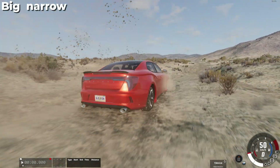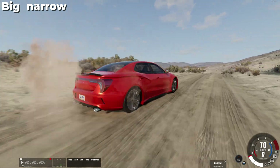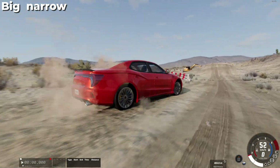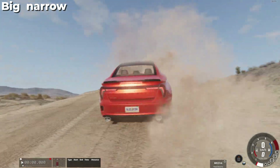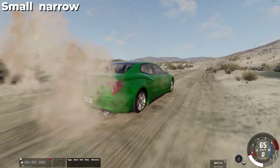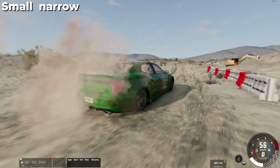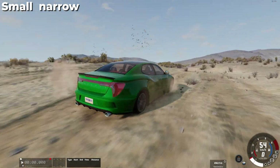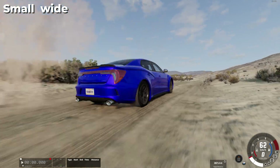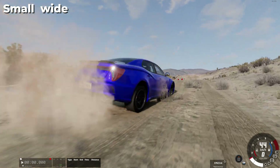Now let's just drive on dirty roads and see which wheels provide the best comfort and capability in such conditions. A disadvantage of small wheels is the correspondingly small ground clearance. This reduces the number of places where the car can drive and also reduces comfort on rough road surfaces.